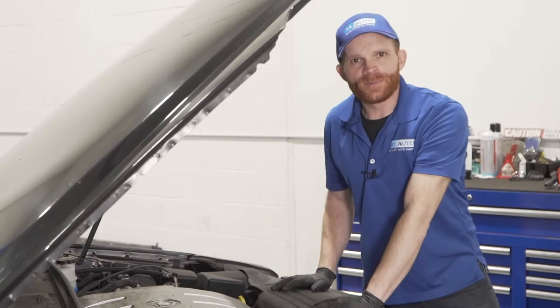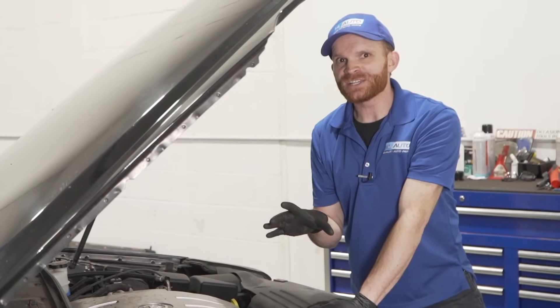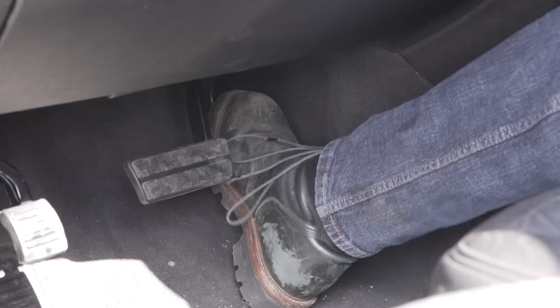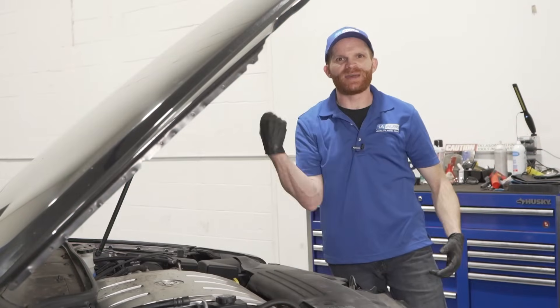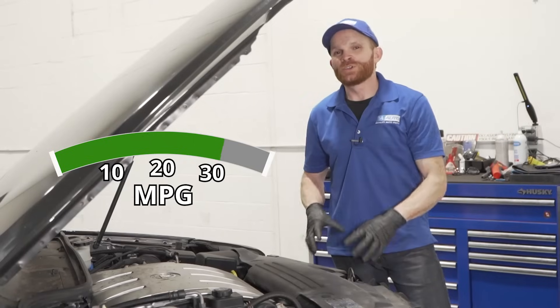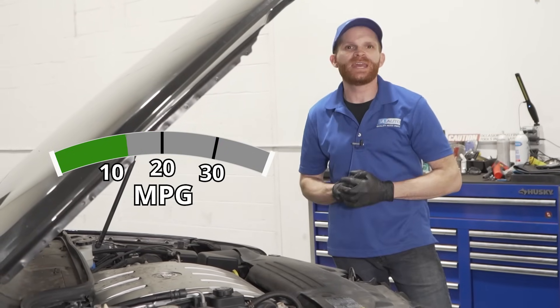You're probably wondering what does a flashing check engine light have anything to do with fuel economy. Let's talk about other symptoms you might find either prior to that engine light flashing or even when it is flashing. You might find that you have a misfire — the engine's shaking around and maybe you don't have as much power. You might smell an awful smell and see smoke coming out of the tailpipe. You could even notice worse fuel economy than normal, even in a V8.